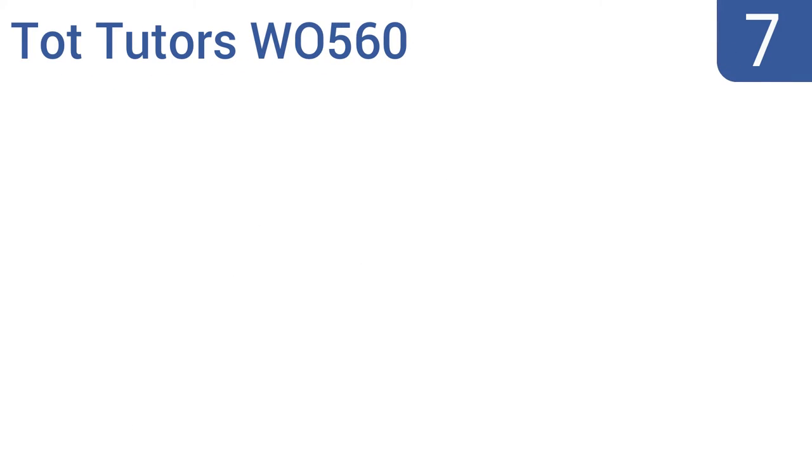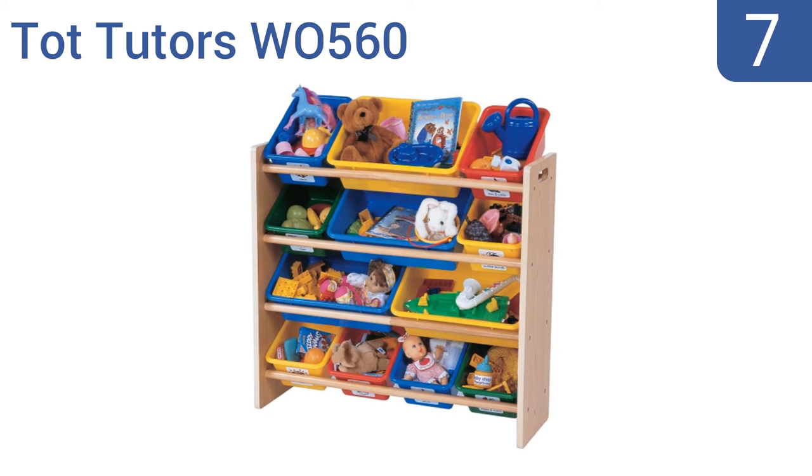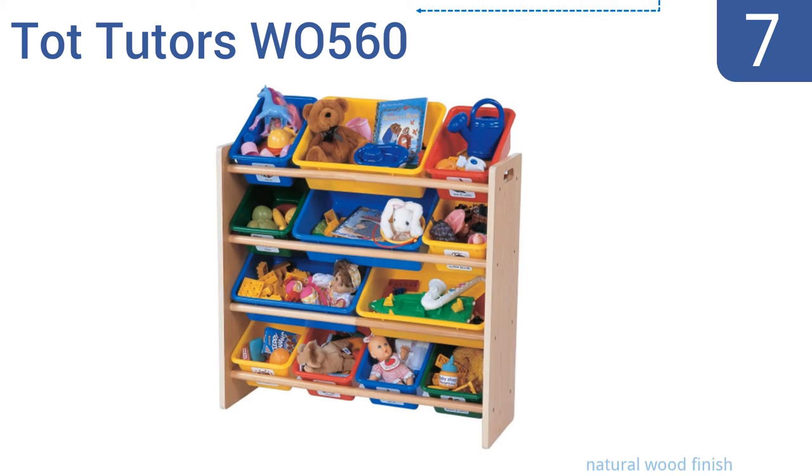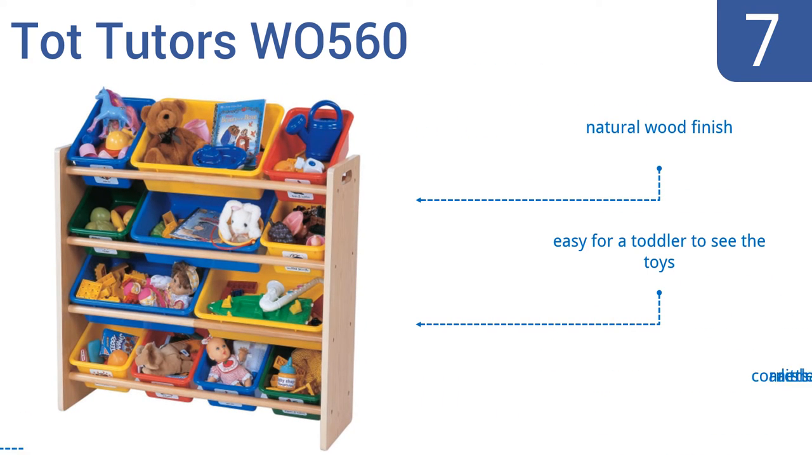At number 7, with its multi-tiered storage capacity, the Todd Tutors W0560 is an excellent organizer for toy trucks, crayons, and blocks. The bins are supported by steel dowels so they won't accidentally slide out, and the entire thing is very stable and won't tip over. It comes in a natural wood finish, and it's easy for a toddler to see the toys, but the corners are a little sharp.